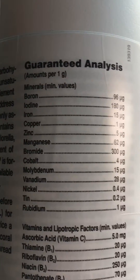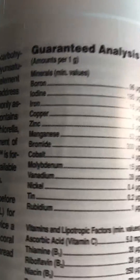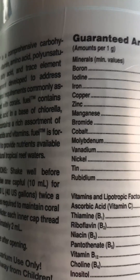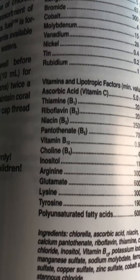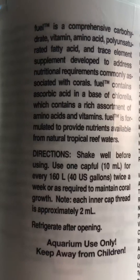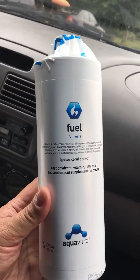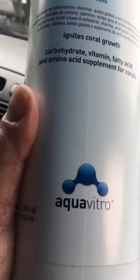Right here — all the stuff it contains, everything your coral needs to develop color and growth. Here are the instructions — a close look for you guys if you want to read it. It's a pretty heavy bottle, pretty big. The brand is Aqua Vitro.